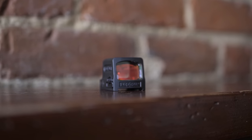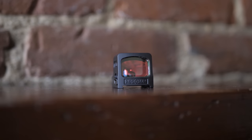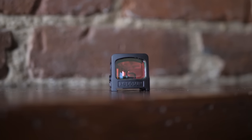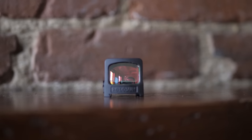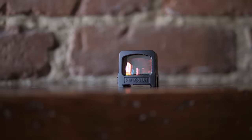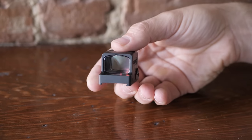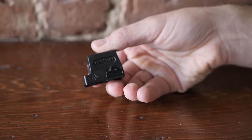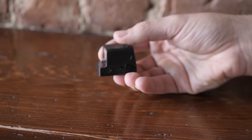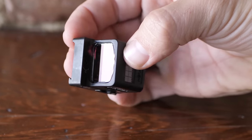Moving on, this one looks very similar to the 508 — this is the 509. The 509 is our venture into the fully enclosed system. We actually showcased the original concept at NRA in 2017, but it didn't get much attention. Then another company came out with an enclosed system, people started seeing the benefits, and we came back and revisited the idea.